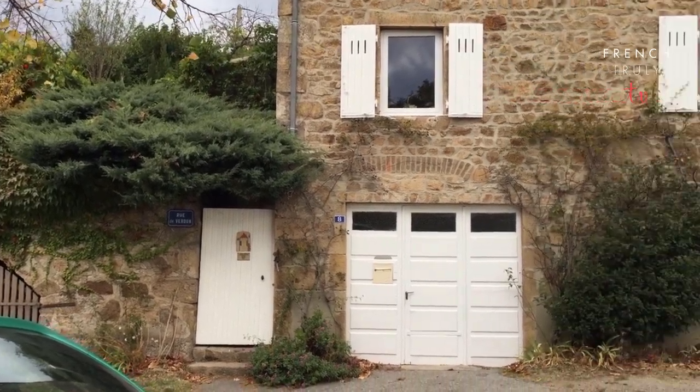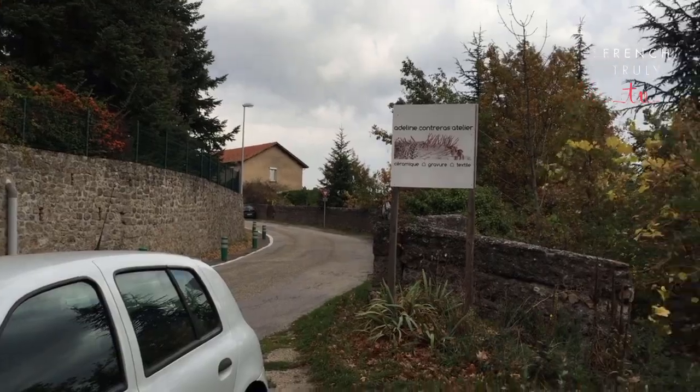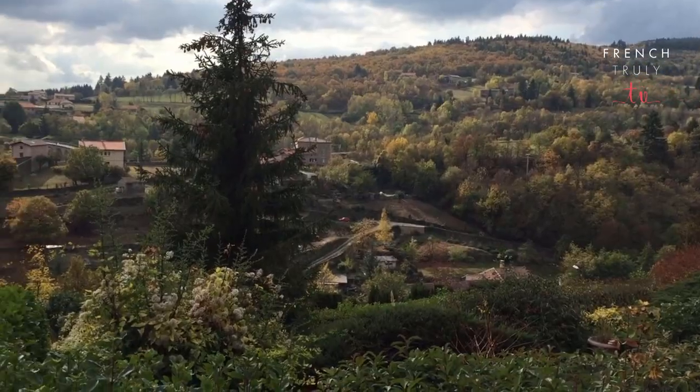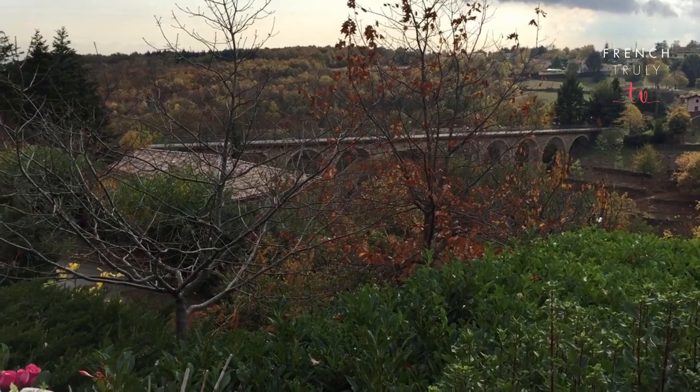Look, I found a cool view. If you walk all the way to this little cute street, then you have a fab view of the viaduc. I found another cool view from somebody's house — I hope they don't mind. And that is it for today's viaduc.